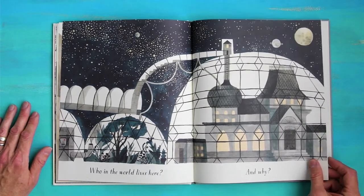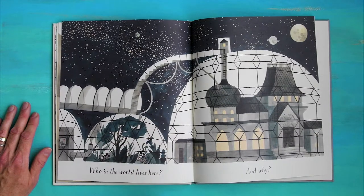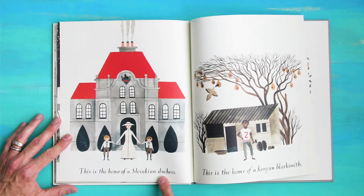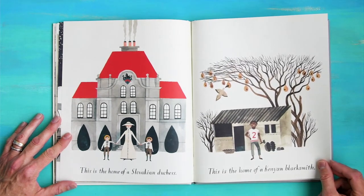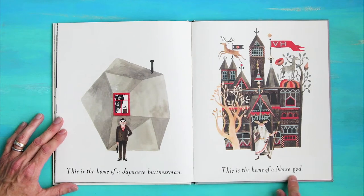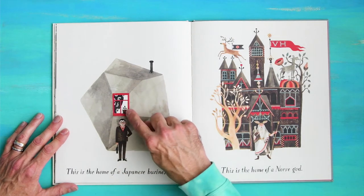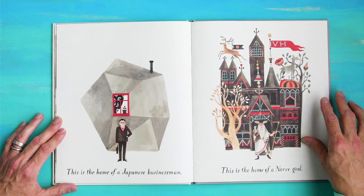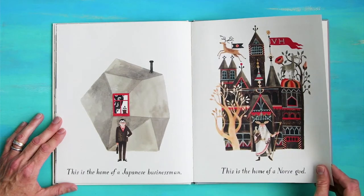This looks like it's in outer space. There's the moon — bet you that's Saturn. Look, there's a garden underneath the dome, and a staircase. This is the home of a Slovakian duchess. This is the home of a Kenyan blacksmith — look at how different their homes are, they live in such different parts of the world. This is the home of a Japanese businessman. This is the home of a Norse god. There's a bird on the Norse god's shoulder.